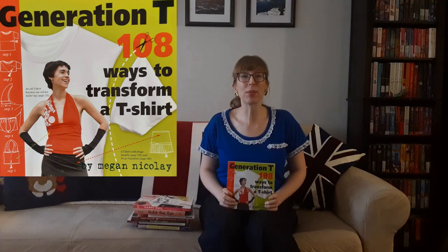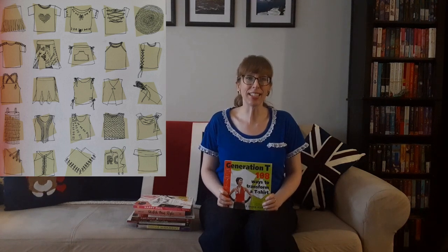Then there's Generation T: 108 Ways to Transform a T-Shirt by Megan Nicolay. The list price was $18.50 but I paid $2.71. This inspirational guide with DIY attitude has everything you need to know about the world's greatest t-shirt — how to cut it, sew it, deconstruct it, reconstruct it, and best of all, transform it. This book features more than 100 projects plus 200 variations for customized tees, tank tops, tube tops, and more.